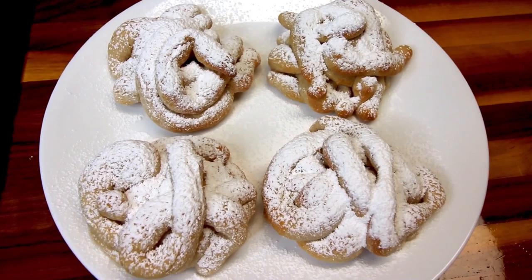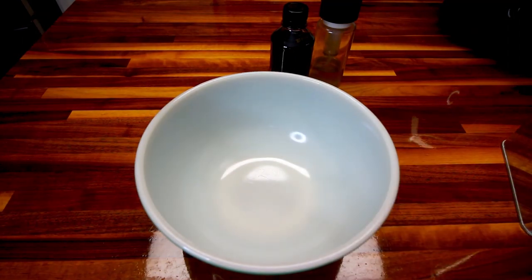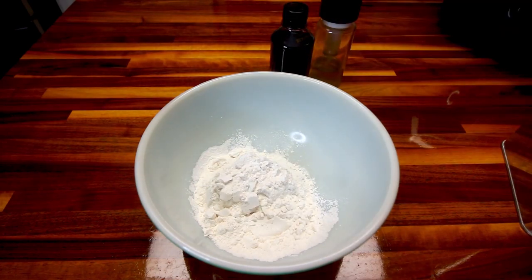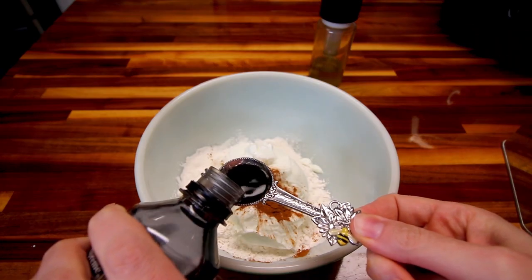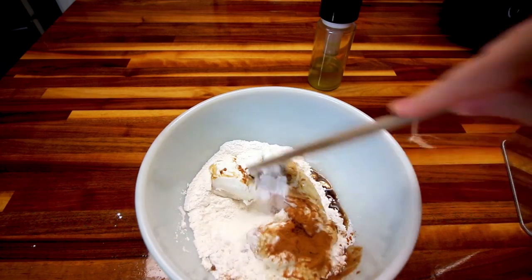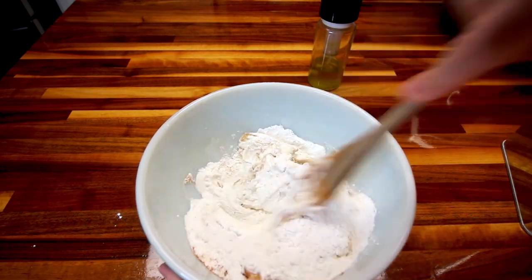I do mine in the air fryer, but you can also do these in the oven if you wish. In a medium sized bowl, you're going to take all your ingredients starting with your flour and add them in. That's a cup of flour, a cup of fat free Greek yogurt, half a teaspoon cinnamon, teaspoon vanilla. Then you're going to mix all that together until it starts to form a dough.